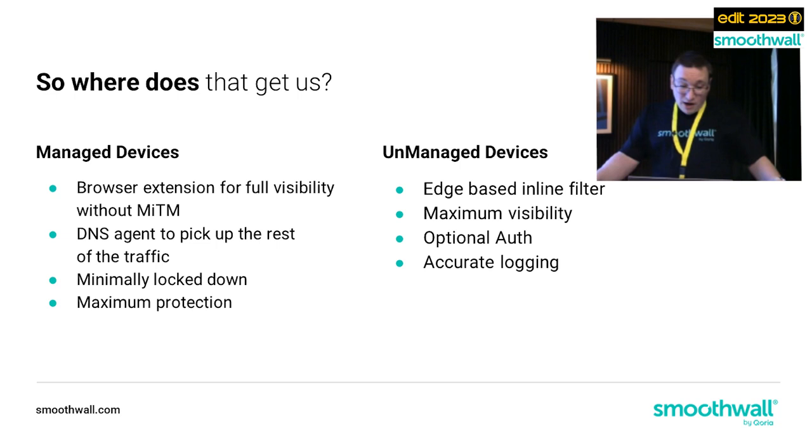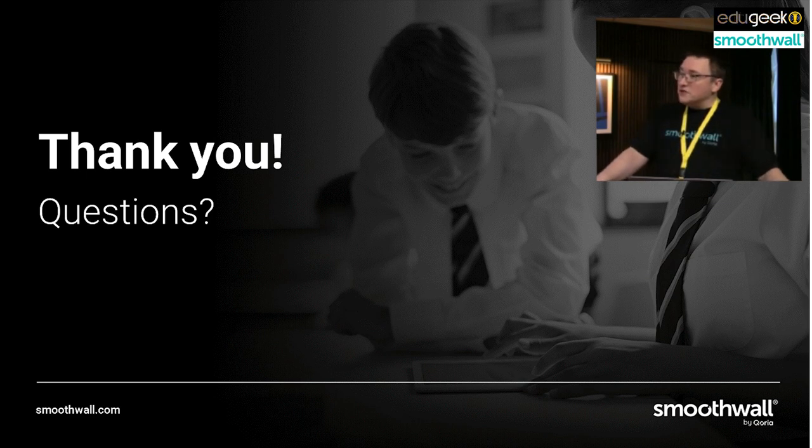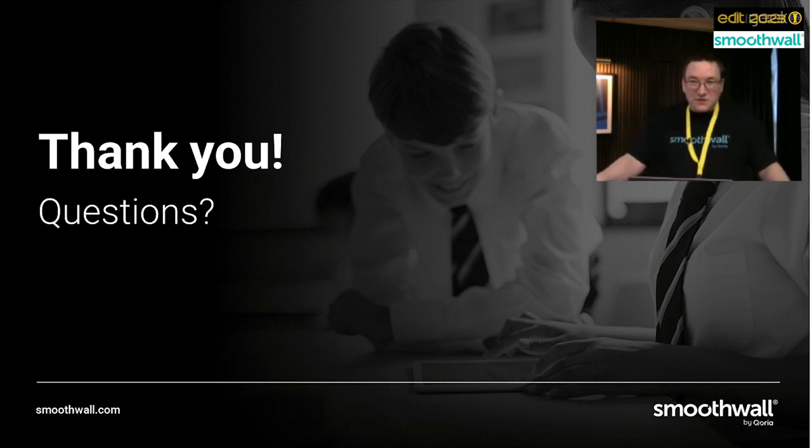That's about me done, and I hope I've gained us a little bit of time back. I'd be happy to take some questions. A question came in asking about 'edge inline' - that's edge of network, inline, not Microsoft Edge. Microsoft keep calling things things they shouldn't call them and making things confusing - see also their product DevOps.